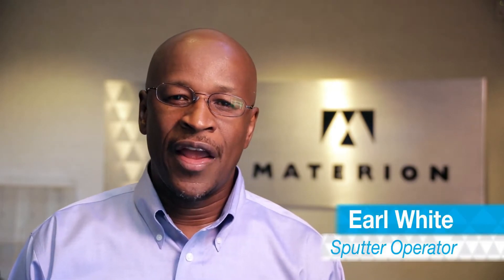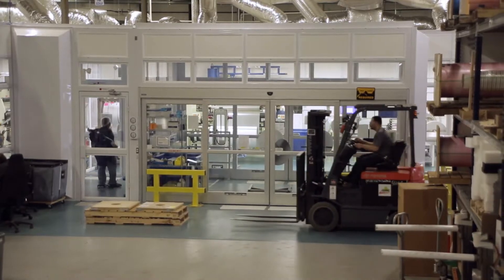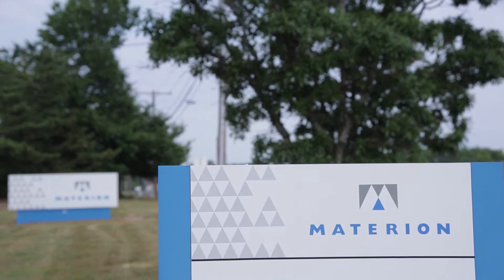Hello and welcome to Windsor and Bloomfield, Connecticut. My name is Earl White and I am a sputter operator at our Windsor facility. We have 45 employees here in Windsor and another 15 employees at our Bloomfield location. Together we are Large Area Coatings.